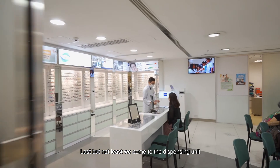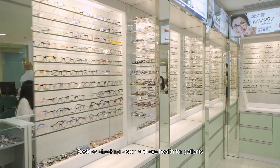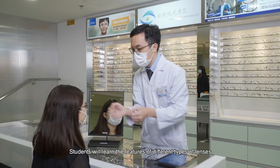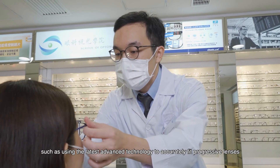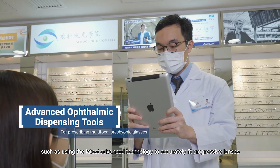Last but not least, we come to the dispensing unit. Besides checking vision and eye health for patients, our students also learn how to prescribe and fit eyeglasses. Students will learn the features of different types of lenses. Fitting some types of lenses require special skills or devices, such as using the latest advanced technology to accurately fit progressive lenses.